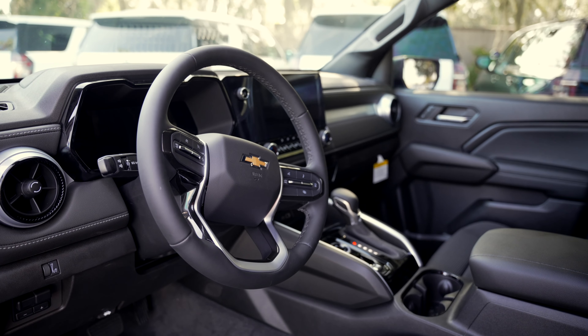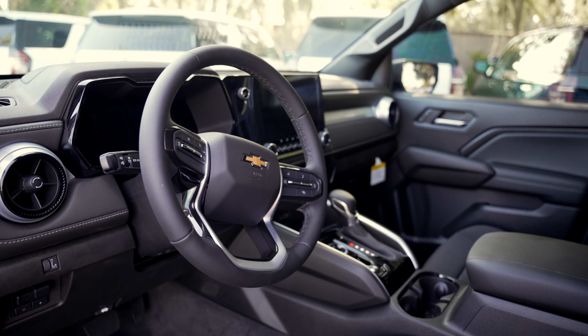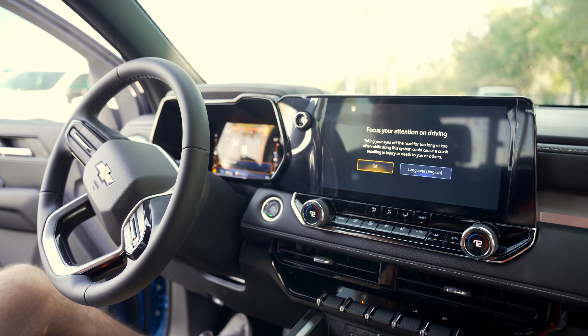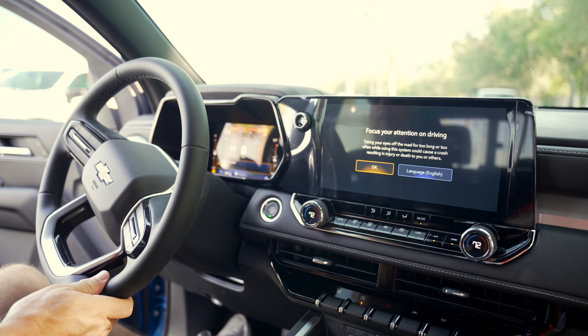The interior — unbelievable what they did with it. 11-inch diagonal infotainment display, super cool. Including the driver information center right here — I think it's 10-inch. All digital. Looks so rad. I love it.